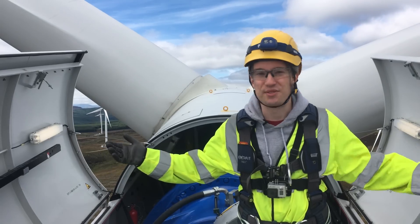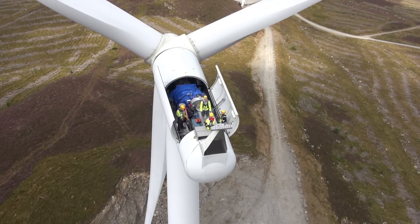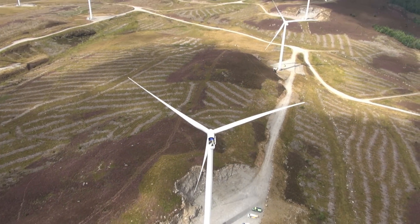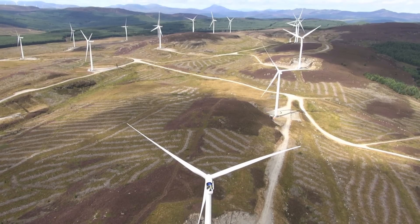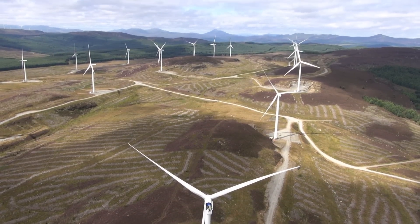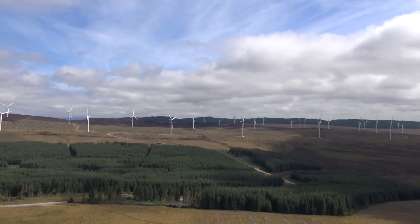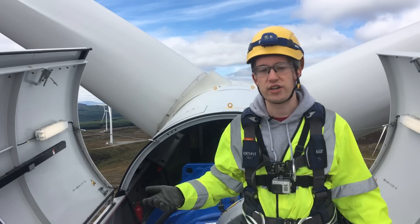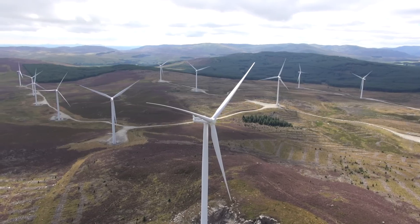And this here is one of the reasons why. Welcome to the Griffin Wind Farm in Scotland. 68 turbines, more than 150 megawatts of capacity. The turbines rotate and trim the blades to track the wind in real time. At full output, this can power entire cities just from the wind.